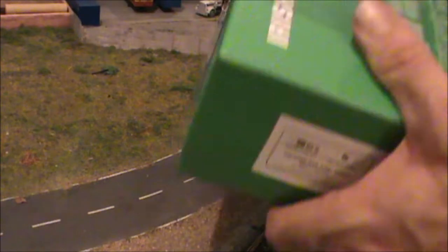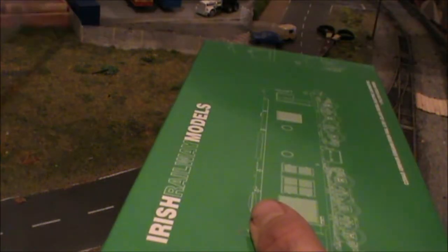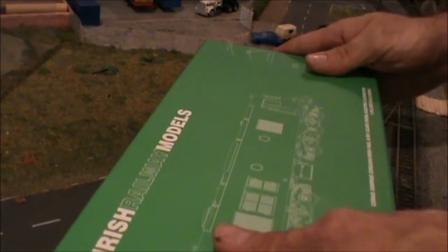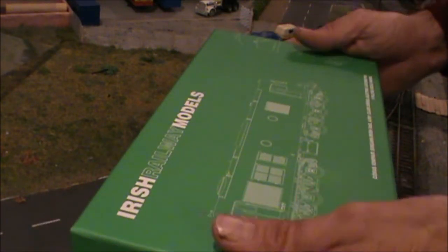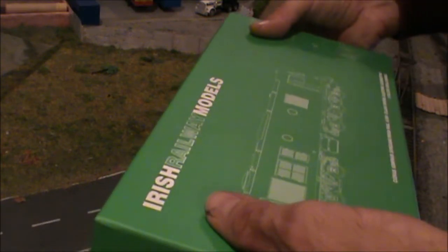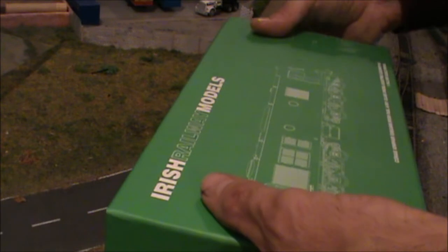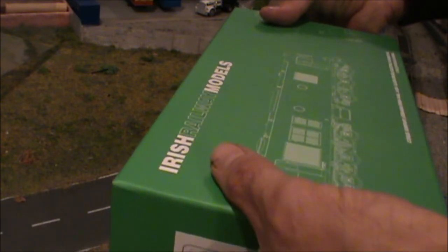I never took it out of the box, so I'm looking at it for the first time. The cover just slides off. The model is actually DCC ready and sound ready — it has a speaker already installed and even a power bank. Let's just lift this up. It's rather heavy.